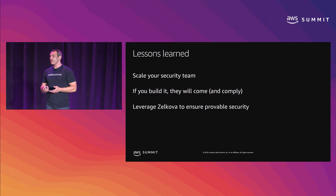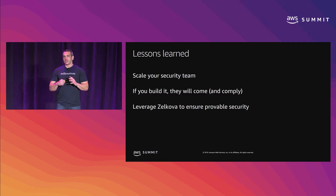Finally, leverage Zelkova to ensure provable security. I can't stress this enough. Having gone down the path of static code inspection and trying to verify every attribute of these very complex policies, it can be very challenging and inevitably there are going to be gaps. New services are released all the time. It's incredibly difficult to design those rules to be dynamic. Zelkova makes it extremely easy. You take a policy, you have a control policy, you compare them, you send them into the API — it takes two inputs. It's been a fantastic way to simplify how we verify that the roles we're creating are what we intended.